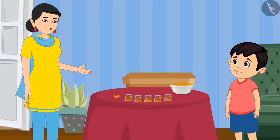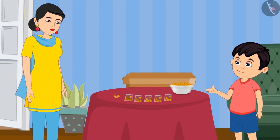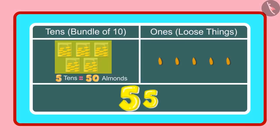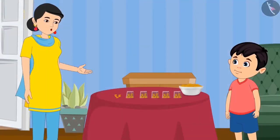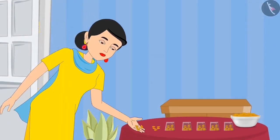Yes, Jhotu, can you tell me how many ones and tens are there in 55? Yes mummy, 55 has 5 tens and 5 ones. Very good, Jhotu, you are absolutely correct.